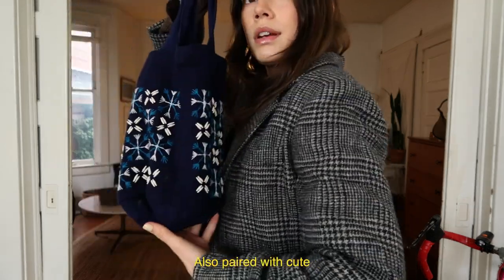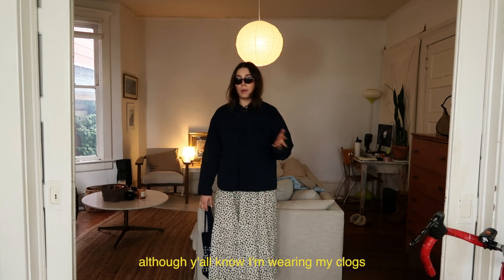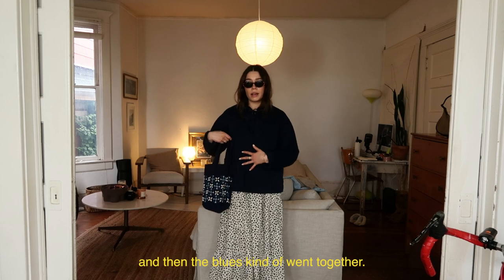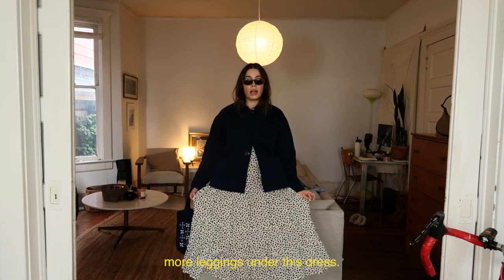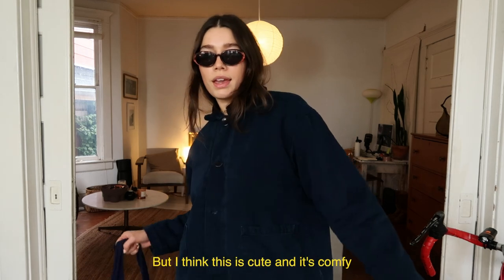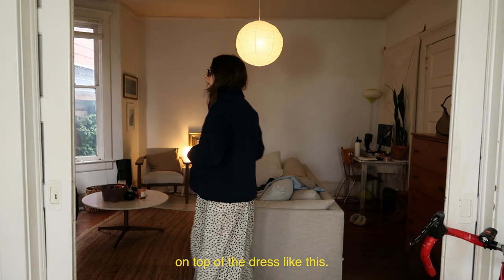Also paired with a cute thrifted bag. Here is another maybe obvious choice — a long dress with a thicker coat. I have this chore coat which I think is really cute, and then some clogs to make it a little more springy, although I've been wearing my clogs throughout the entire winter. I kind of liked how the pattern is similar to the dress and the blues go together. It feels very spring transition to me. You could layer a little bit more — leggings under this dress. This jacket has some insulation so I'd definitely go with a heavier duty jacket on top of a dress like this.